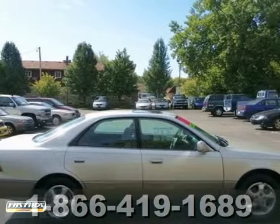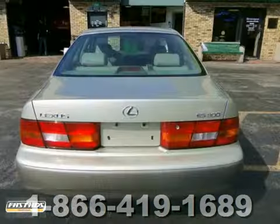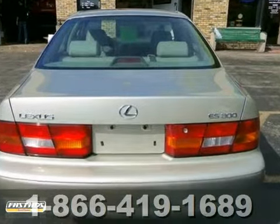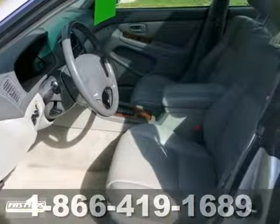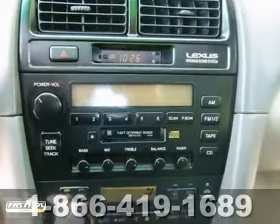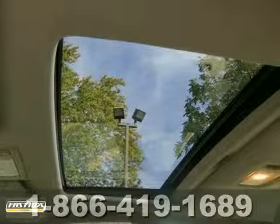Are you searching for a car that's sure to start every morning? Well, with this 1997 Lexus ES300, you'll be excited to drive to work even on Mondays. It features fog lamps, a moonroof, and wood grain interior trim. It also has alloy wheels, heated leather seats, and a CD player.